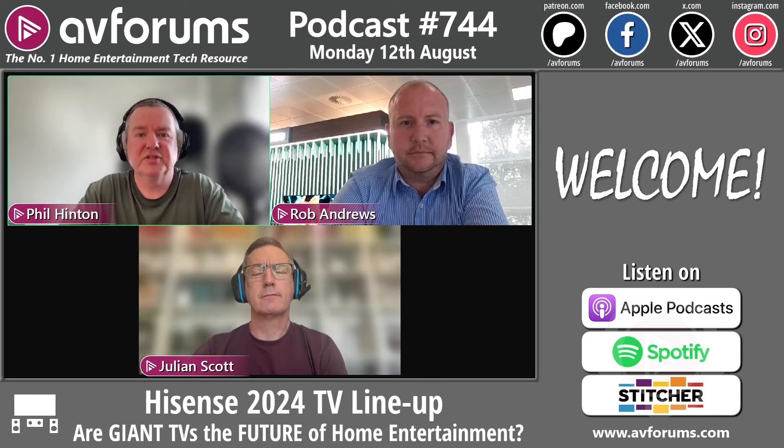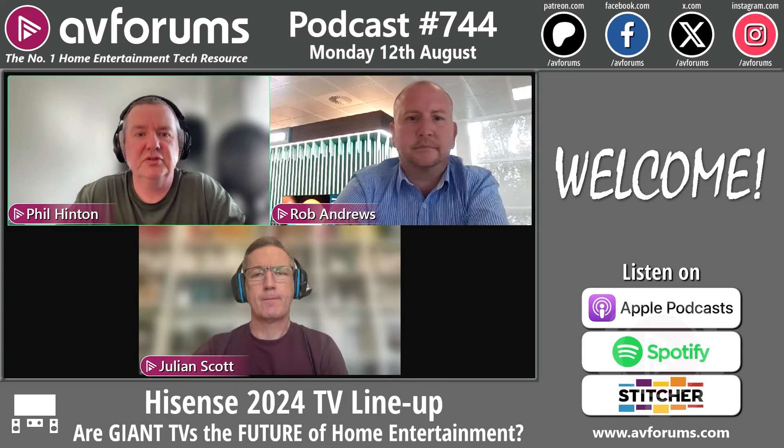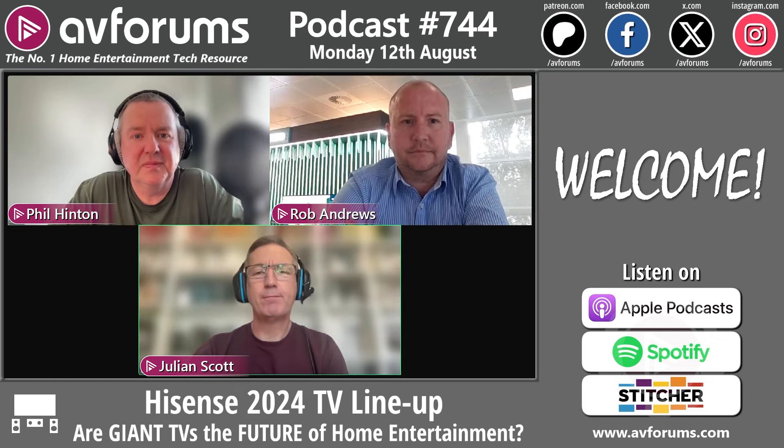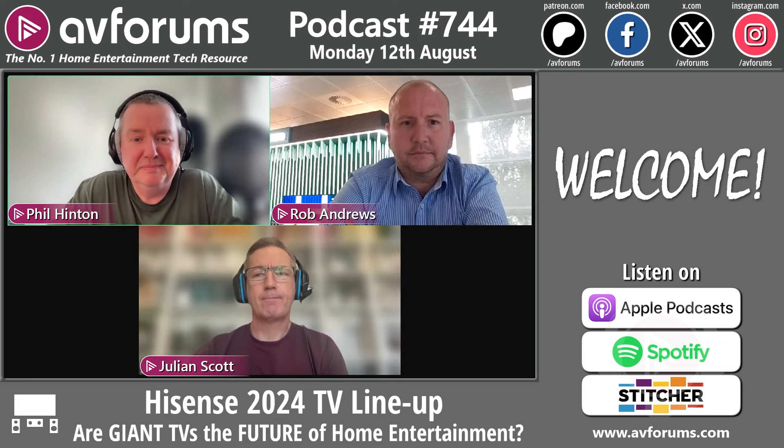Welcome to the AVForums TV display and calibration podcast for the 12th of August 2024. Joining me this week is Dr. Julian Scott — hi Jules — and joining us from Hisense is Rob Andrews — hi Rob.